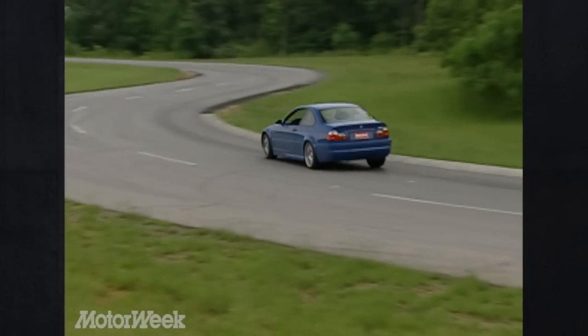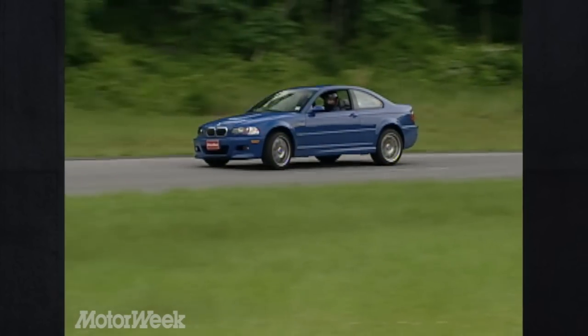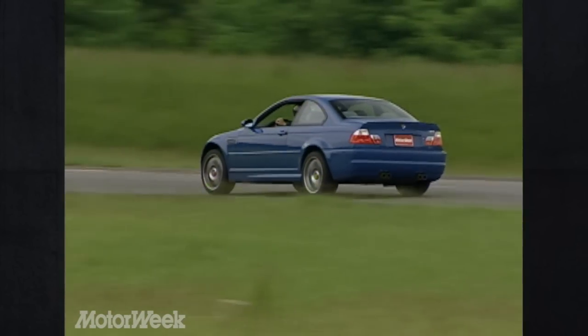So activated, the M3's gas pedal is almost too twitchy for the street, but is perfectly tuned for serious driving, which we did plenty of on the tight twisties of West Virginia's Summit Point Raceway.